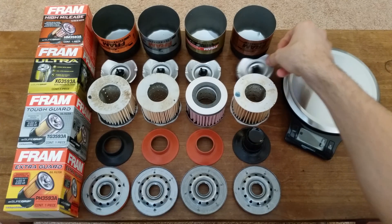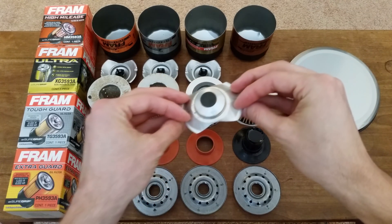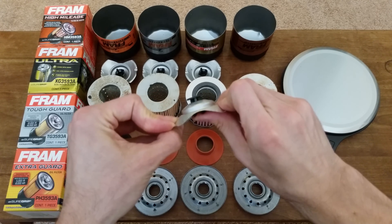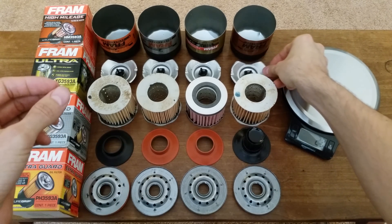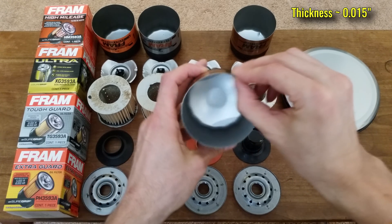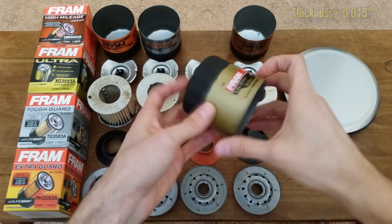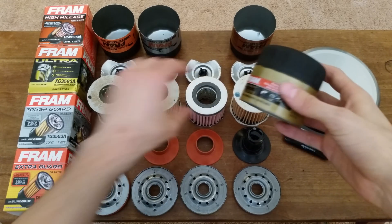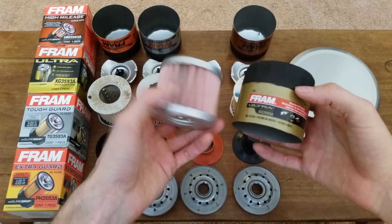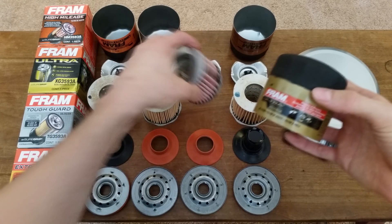Moving on to the bypass valves, these are all identical between filters, each weighing 11 grams and made from a sheet metal support, a coil spring, and a nylon poppet. The cans are also all identical in both weight and sheet metal thickness. Overall, it would definitely seem that the Ultra filter is the way to go, both in terms of filter effectiveness and miles you can travel between oil changes. I hope this comparison was helpful — thank you for watching.